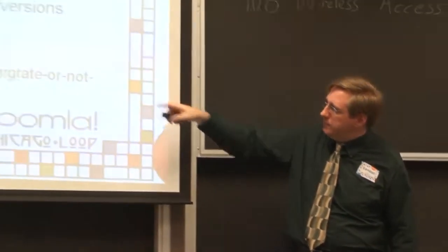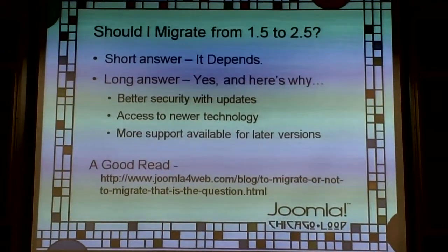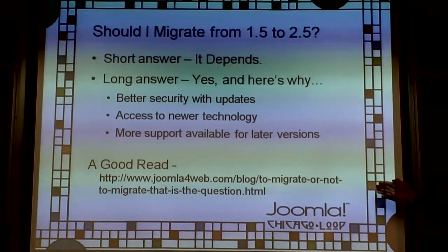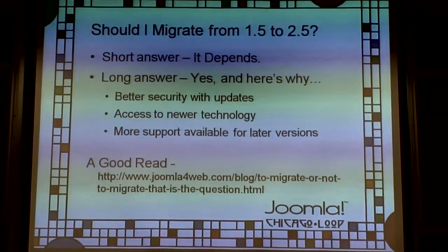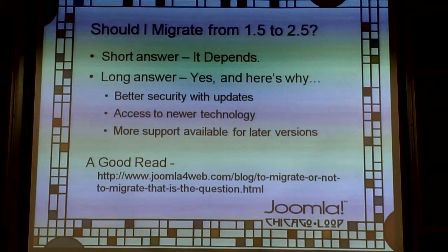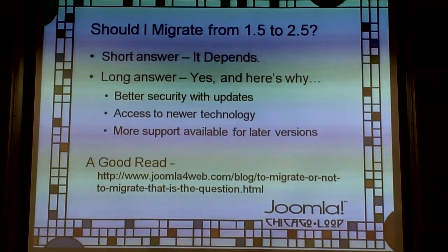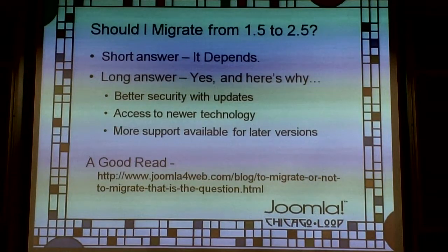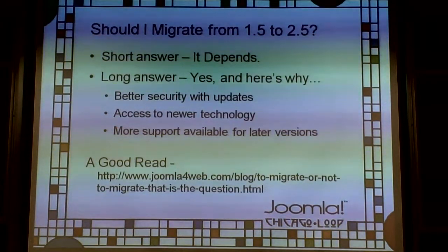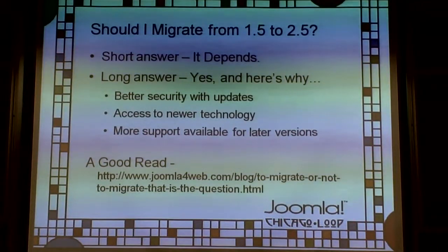There's an article by Jen Kramer that just came out with a lot of good community comments. She describes what the reasoning is behind going ahead and migrating now. For clients we're dealing with — same as Jen's company — we're recommending everybody goes ahead and does the upgrade, assuming all the extensions are ready.